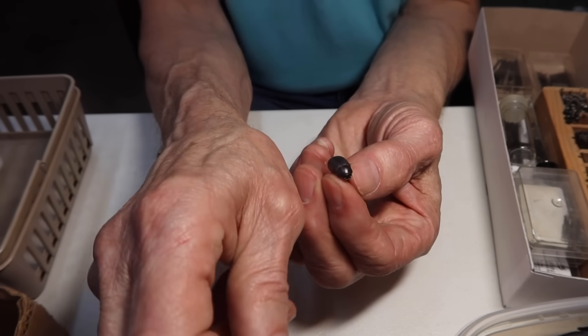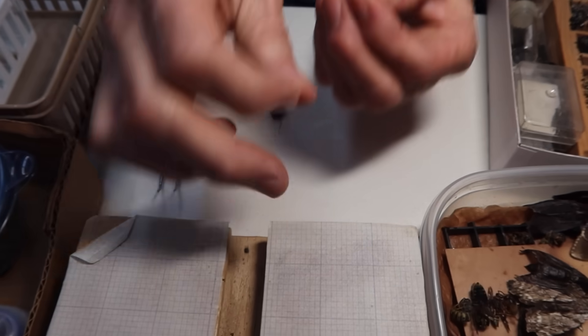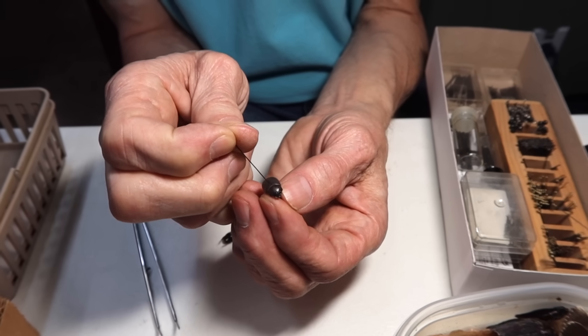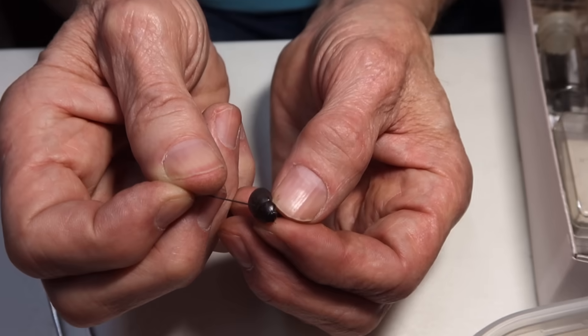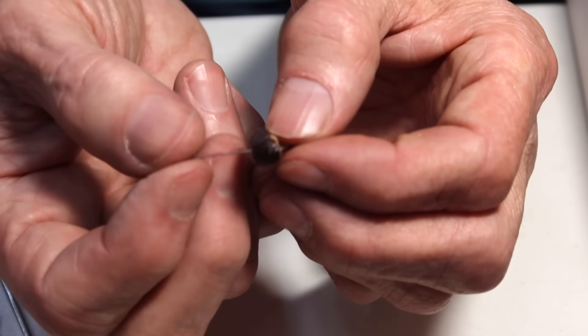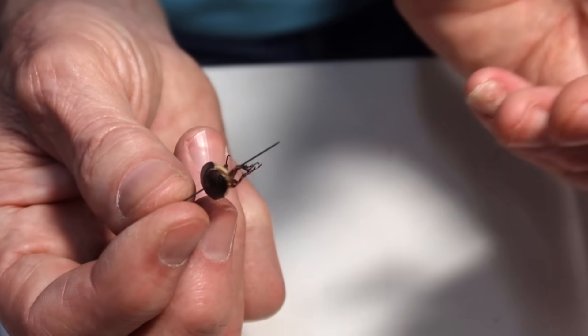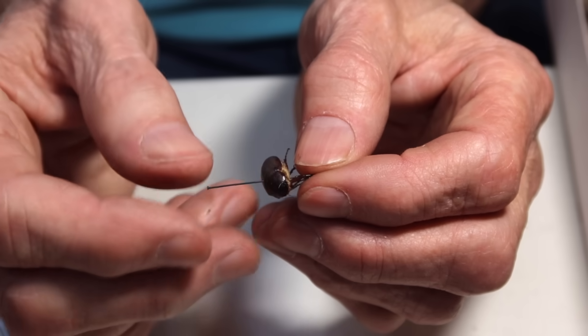On beetles, butterflies, and moths, you want to hit the pin right in the center of the body, because 99% of moths and butterflies are identified by the wings and the veins in the wings. For beetles, you want to get to the right side of that wing cover — the elytra. As you're going through the beetle, pay attention: sometimes a leg will start popping, which means you've hooked the inside of the leg joint and could tear the whole leg off.